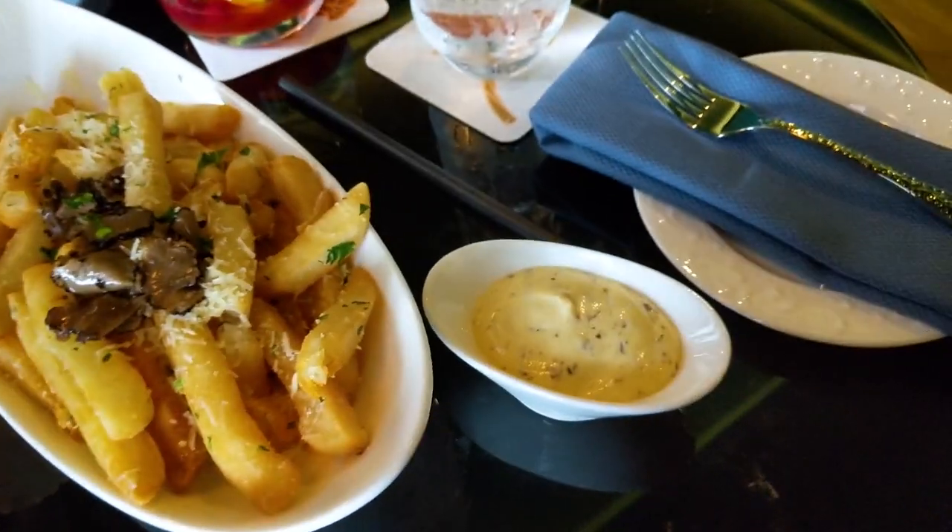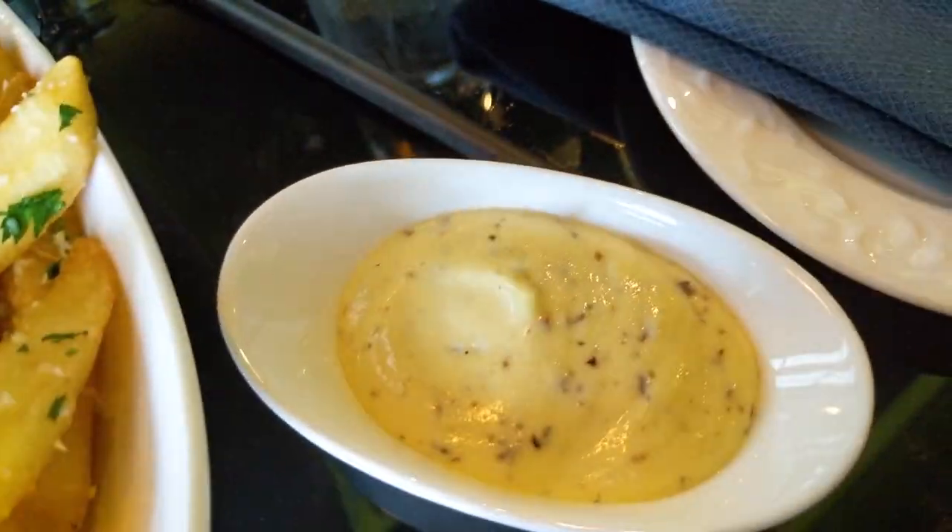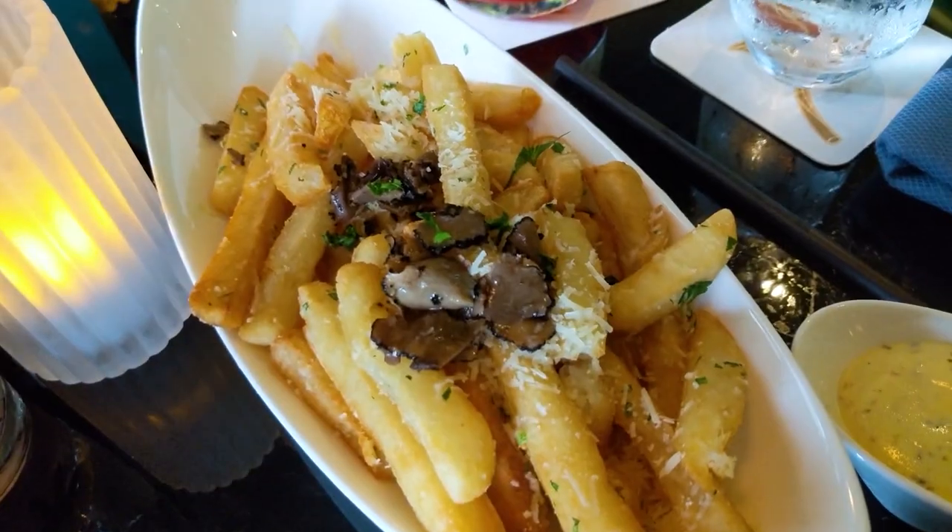Oh my gosh ladies and gentlemen — mustard aioli sauce, truffle fries!